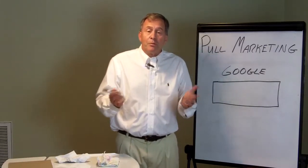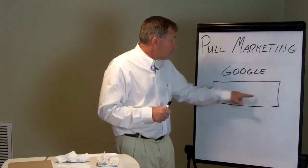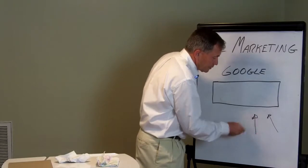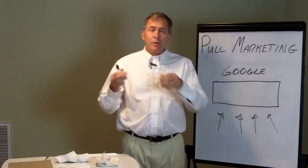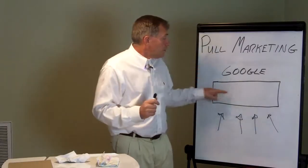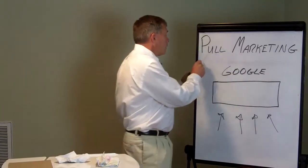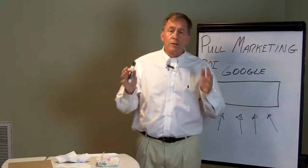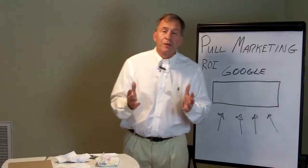Effectively, Google is a pull marketing company. As you go in looking for an answer to a problem and you fill in that blank, what Google does is they pull the solution to you. No matter what the question is — whether it's a problem, a location, or a meal at a restaurant — you're filling in the blank and they are going to find your solution. Just go look at Google's stock price and you'll see a company valued by the marketplace for what they do.